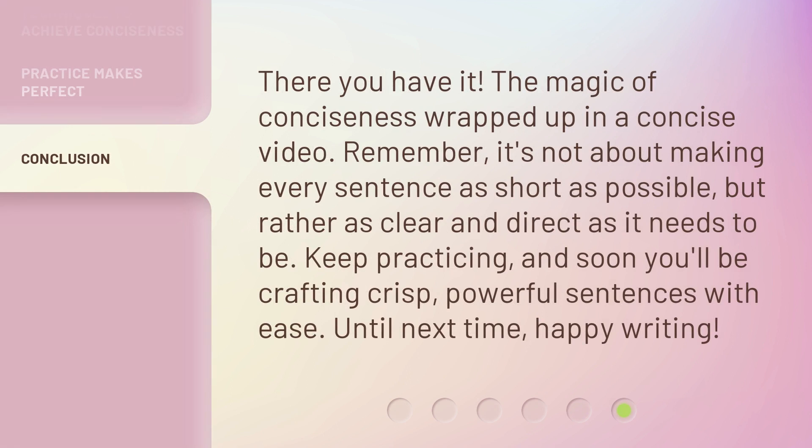There you have it — the magic of conciseness, wrapped up in a concise video. Remember, it's not about making every sentence as short as possible, but rather as clear and direct as it needs to be. Keep practicing, and soon you'll be crafting crisp, powerful sentences with ease. Until next time, happy writing!